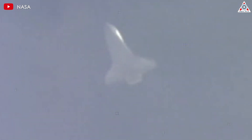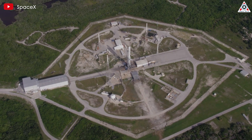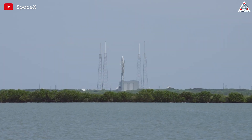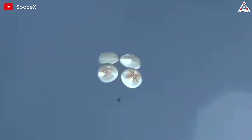This re-entry event, though lasting only a few brief minutes, is the result of decades of research and development in space technology. From the early days of the space race to the current era of space commercialization, humans have continuously sought safer and more efficient ways to bring astronauts and cargo back from orbit.